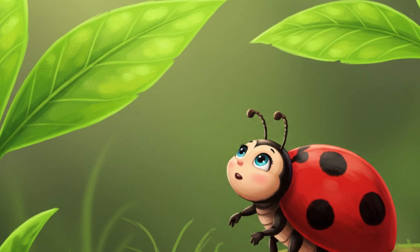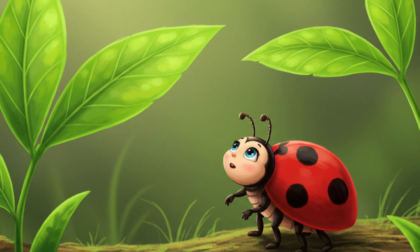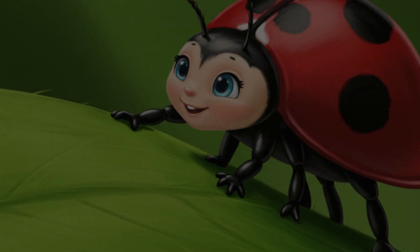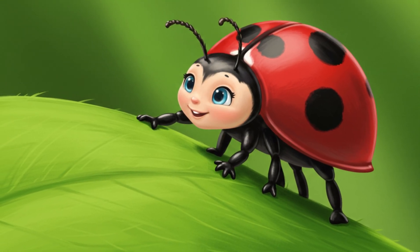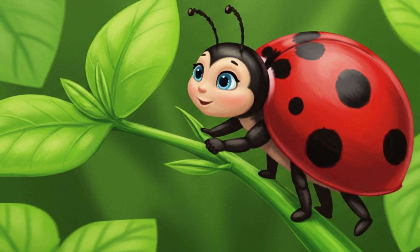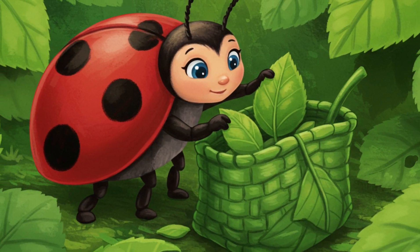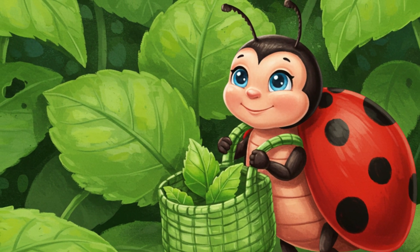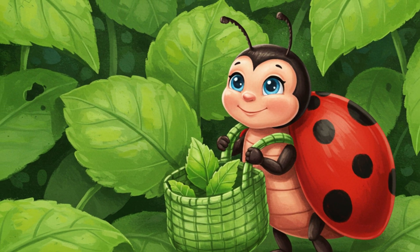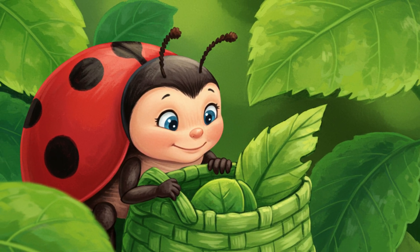As Lily wandered, she spotted some lovely green leaves, their color as bright as a sunny meadow. "Perfect!" she thought, and carefully reached out with her tiny legs. One by one, she plucked the soft green leaves and tucked them safely into her special leaf bag. Now Lily's leaf bag held green leaves — her very first treasures of the day. She smiled, knowing her leaf bag was holding something special.